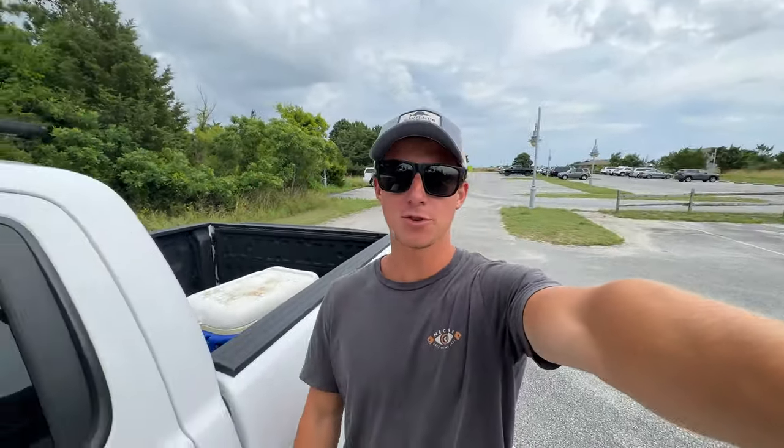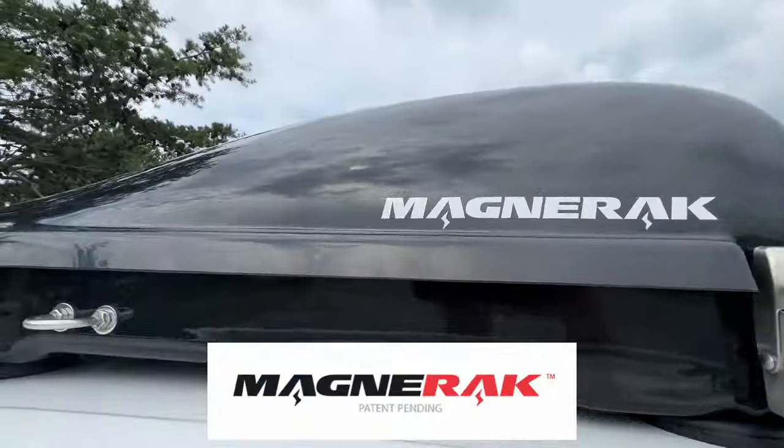All right, folks. So a couple hours later, made it to the fishing pier where we're going to be spending the next couple hours, hopefully slaying some fish. But before we get all rigged up and walk out to the pier, I do want to give a special thank you and shout out to the sponsor of today's video, which is Magnarack.